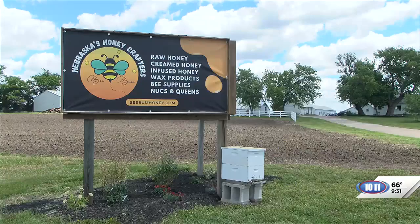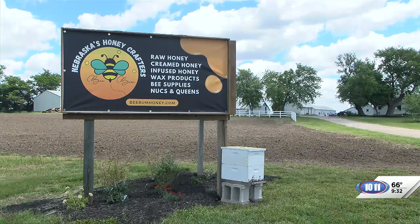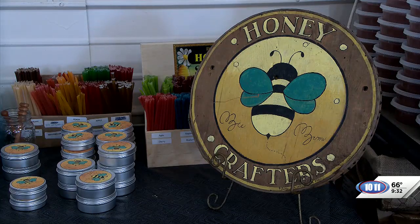I'm Grace McDonald with Pure Nebraska, and today I'm four miles east of Beatrice at the site of Bee Bum with Julie Monfelt. How are you doing, Julie? I'm good. How are you, Grace? I'm doing really well. It's a beautiful day, and I'm excited to try what you have laid out here.